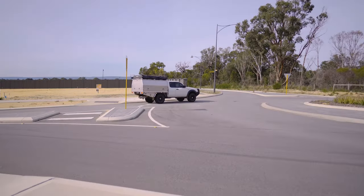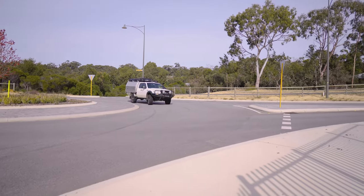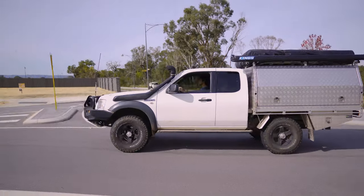Going to head round a standard roundabout to see what the difference is. Oh, that's staying remarkably level — let's keep going around. You still get a little bit of body roll as you always will, but it is staying much flatter than it used to be. Happy with that.